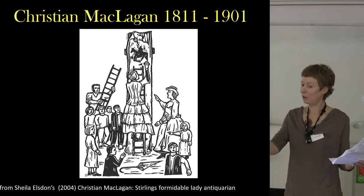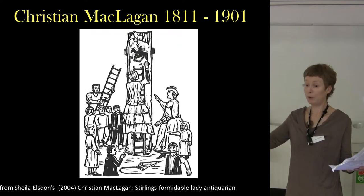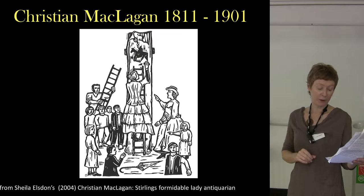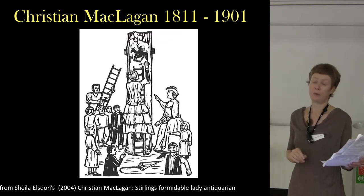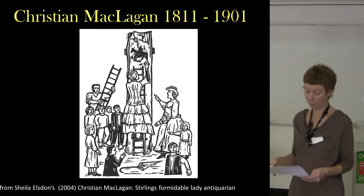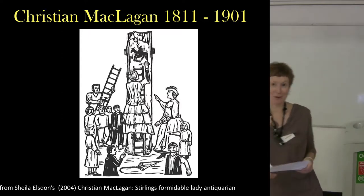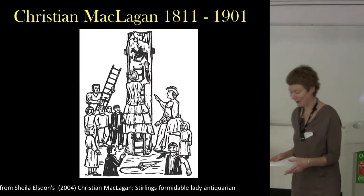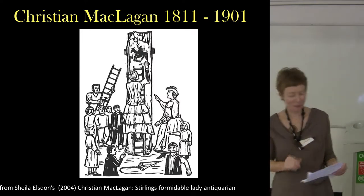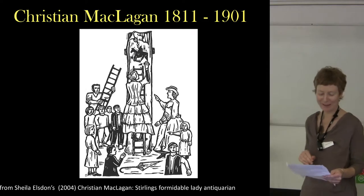Her rubbings are in the British Museum, where they are now curated, because she gave all of her work to the British Museum as a protest against not being accepted as a full fellow to the Society of Antiquaries in Scotland. So Scotland lost out there. I personally haven't seen them, but one day I will make the journey and have a look.